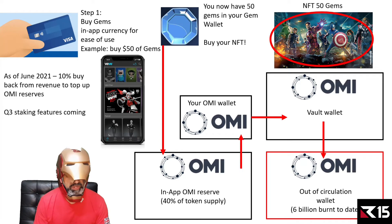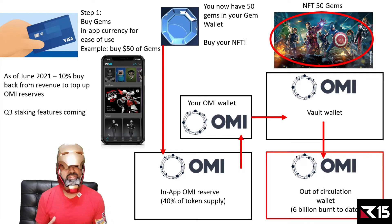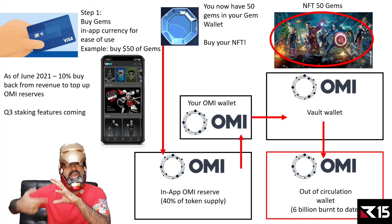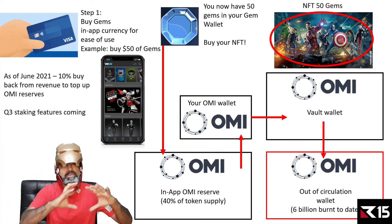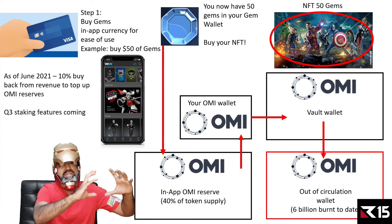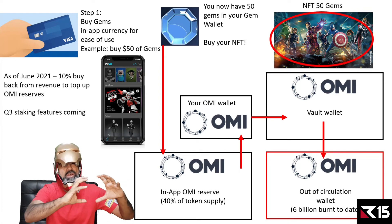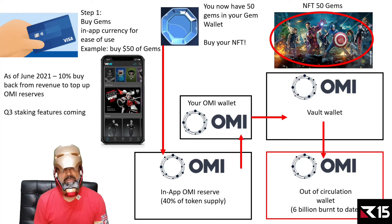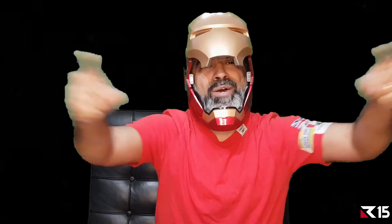eComi is also planning to launch a staking feature in Q3. You'll be able to put your OMI into a special account and earn interest. You'll also be able to stake your NFTs — since NFTs hold value — and earn OMI tokens as rewards. They're actively looking to add more use cases to the token.